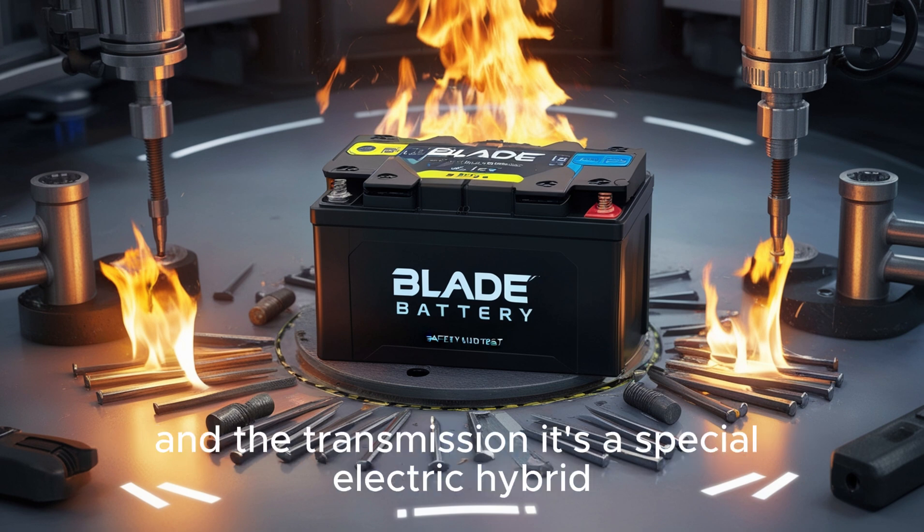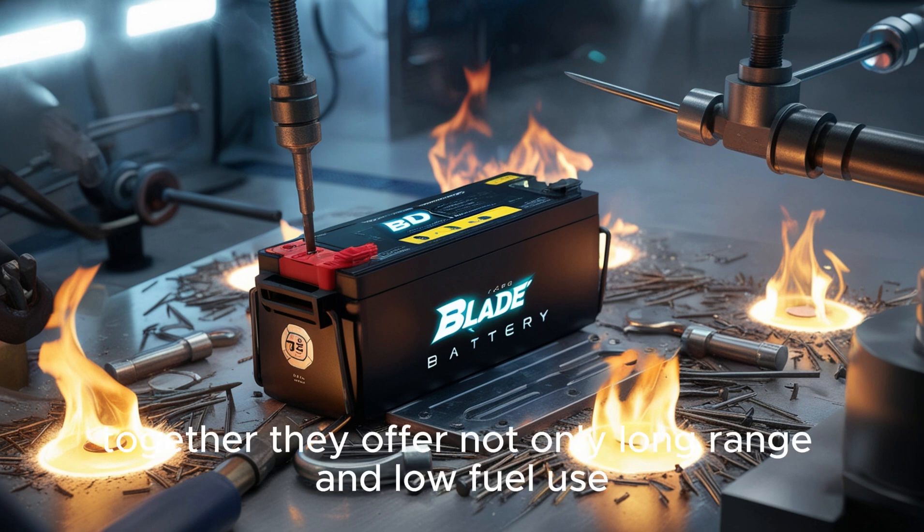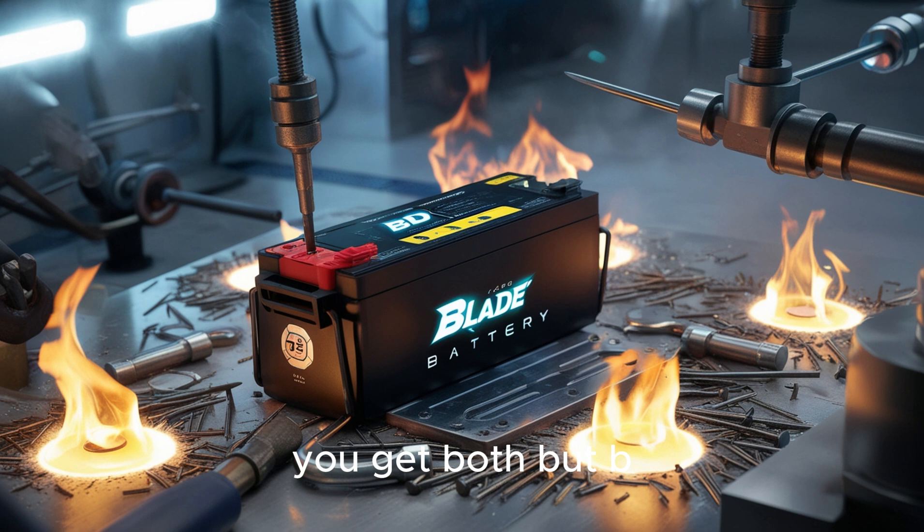The transmission is a special electric hybrid unit that makes shifting smooth and seamless. Together, they offer not only long range and low fuel use, but also great performance. You don't have to pick between power and efficiency. You get both.